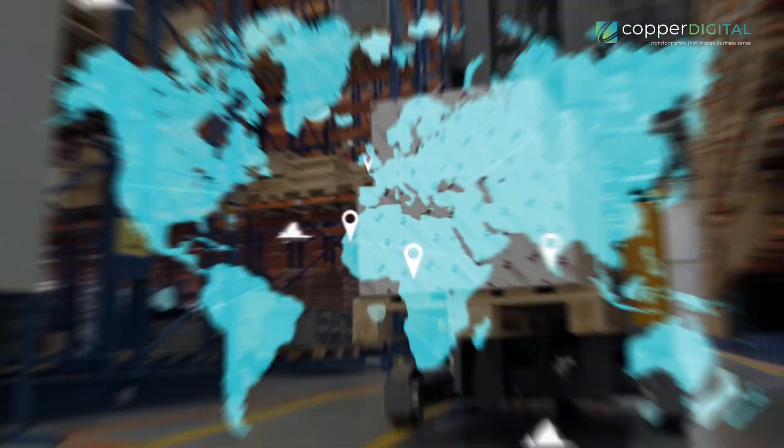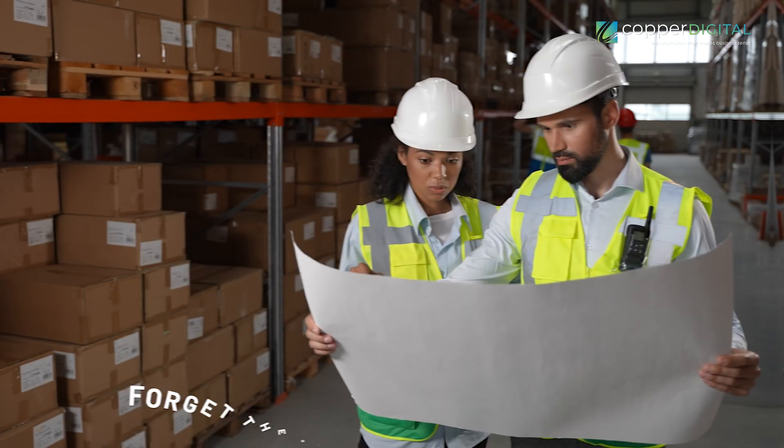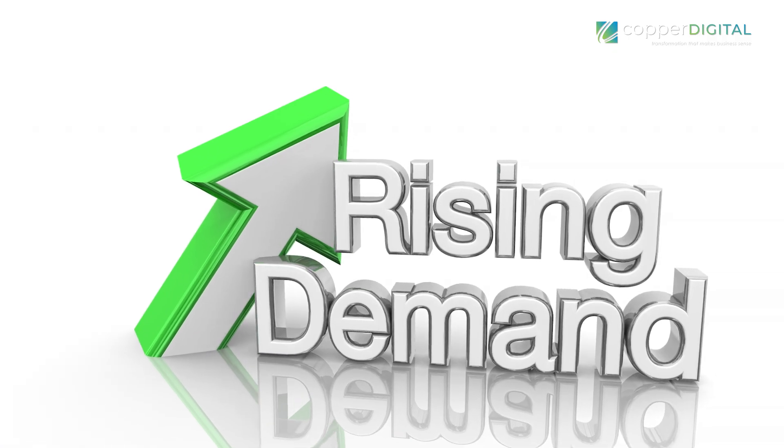Are you tired of guessing games in your supply chain? Are you stuck with delays and frustrated customers? Well, there's good news for you. Forget the old way of doing things. We're talking about cutting-edge tools that can totally transform your operations. That's right, the future is here thanks to artificial intelligence and machine learning. No more scrambling to keep up with unexpected demand.